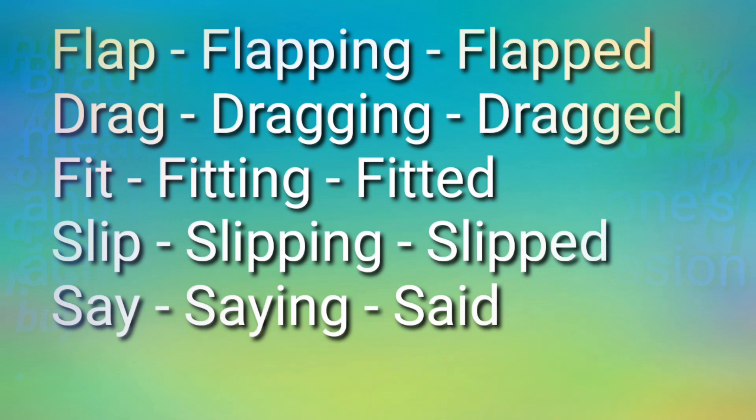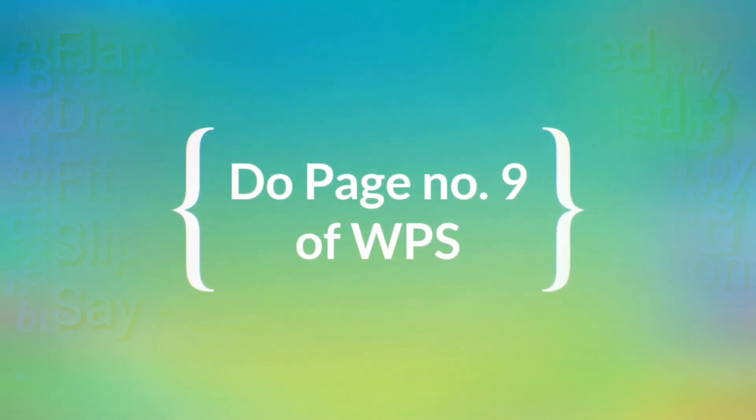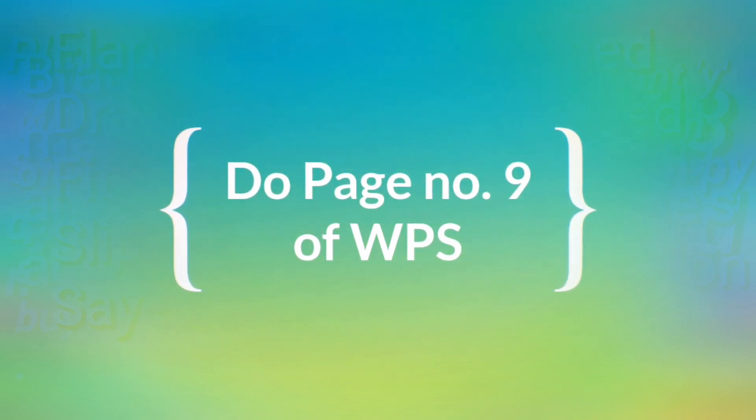And 'say' — 'saying,' 'said.' So, children, now you have understood WPS page number 9. Please complete this table in your notebook.